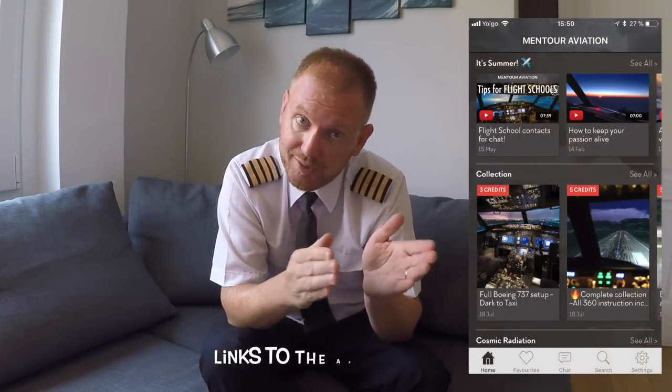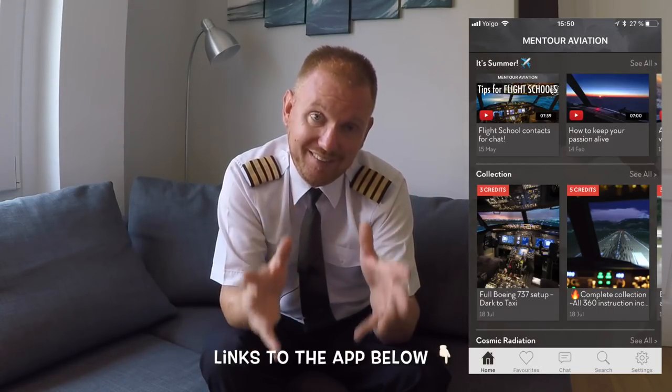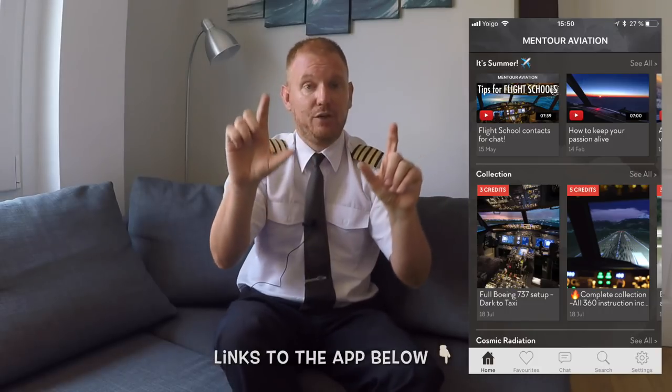By the way, if you want to see exactly how this procedure is done, get the Mentor Aviation app and get the Boeing 737 setup — Dark to Taxi collection. You'll be able to see exactly how we do the whole setup and pushback procedure in 360 video, with me explaining every single step.